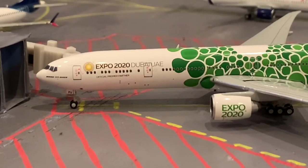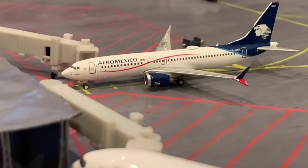Right here we have an Emirates triple seven in the green Expo livery — he's heading out to Dubai. Back here we have an Aeromexico 737 MAX 8 that is just deboarding from a flight that has just come in from Mexico City.